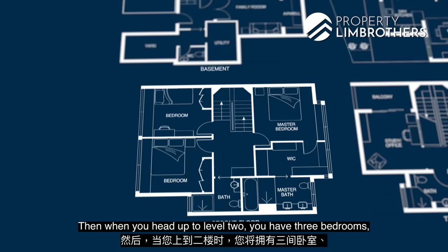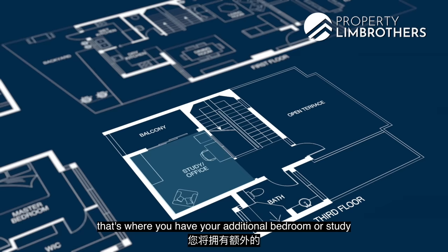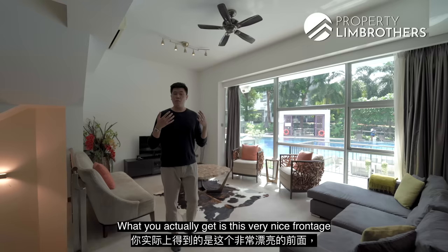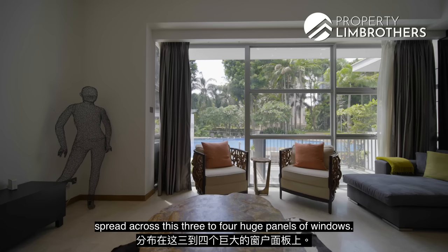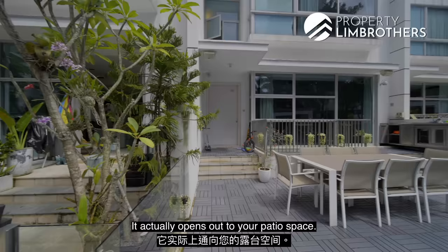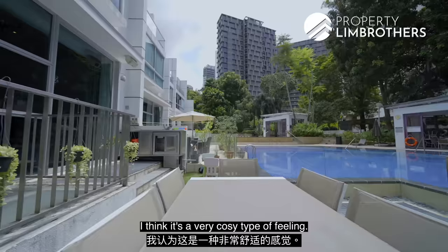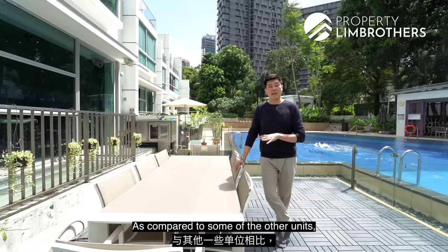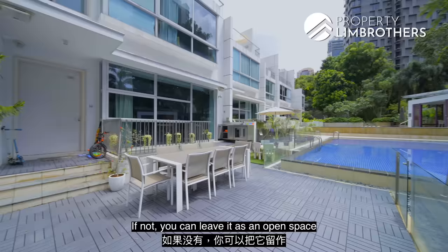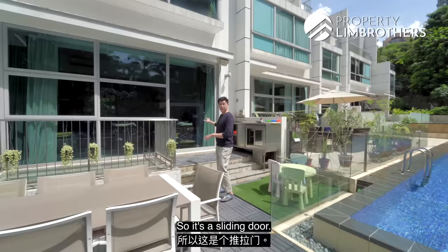Heading up to level 2, you have 3 bedrooms — one master bedroom with its own ensuite, two common bedrooms, and one common bath. On the third floor, there's an additional bedroom or study, plus your own private terrace. On level 1 of the home, you get a very nice frontage to the entire pool view, spread across three to four huge panels of windows. The home has dual access to the patio. The main door opens directly to your patio space, which is gated, so kids can run around or friends can chill out by the pool — a very cosy feeling.